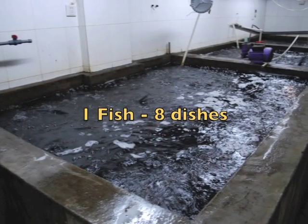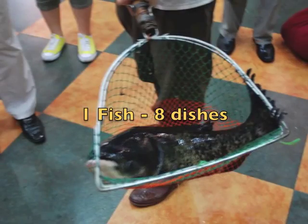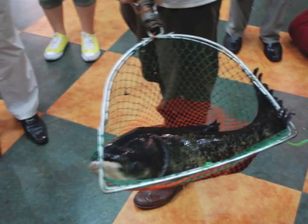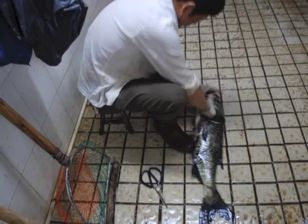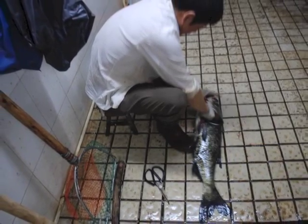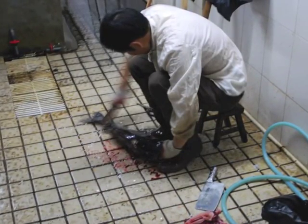On another visit to Nantong with the Tianjiao staff from Haimanjong, we came across a fish restaurant. We decided that we would go in and have fish — one fish, eight dishes.